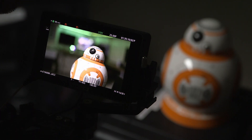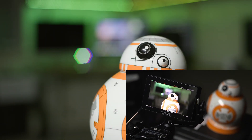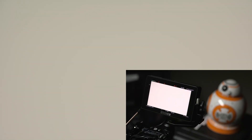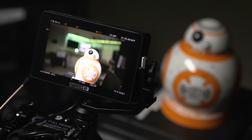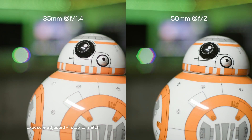Here's a quick real-world example. I have a 50mm on the camera stopped down to f2 — notice these out-of-focus LEDs in the background; they're about the same size as BB8's eyeball. Now swapping to a 35mm wide open at f1.4: although the LEDs are now smaller in frame, so is everything else because of the wider field of view — they're still the same size as BB8's eyeball. In super 35 mode, you can see the depth of field is the same between 35mm f1.4 and 50mm f2.